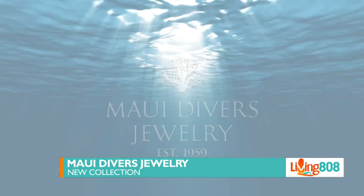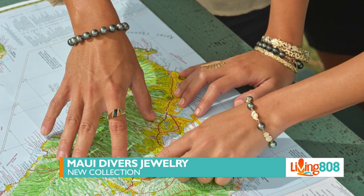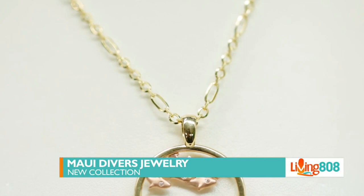Fun fact, everybody — the Maui Divers Design Center is the only location where you can go in, switch up your pearl from this collection, and give it a personalized touch. The Design Center is the only place you can do that. Find more at MauiDivers.com. I didn't even know that. Maui Divers is amazing.